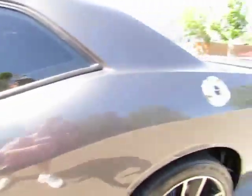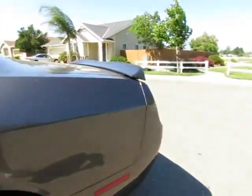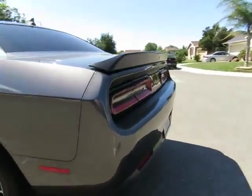Rear camera system, rear spoiler, front spoiler. Low miles.